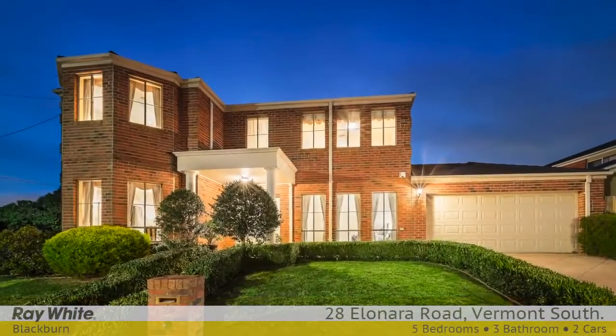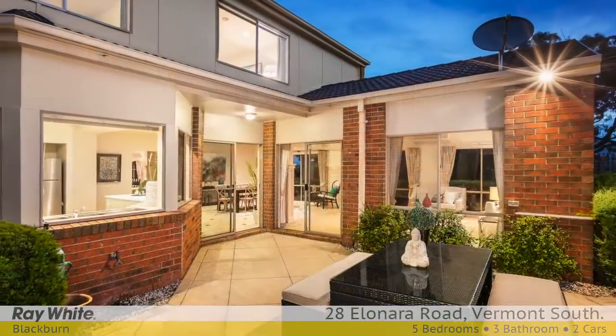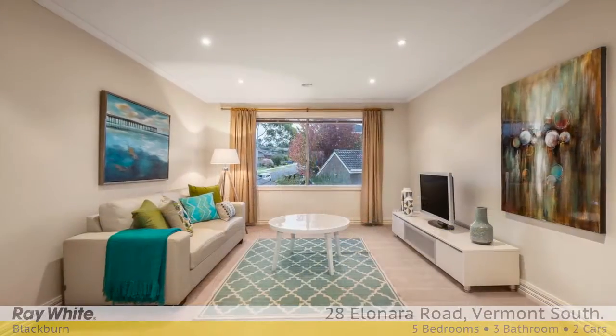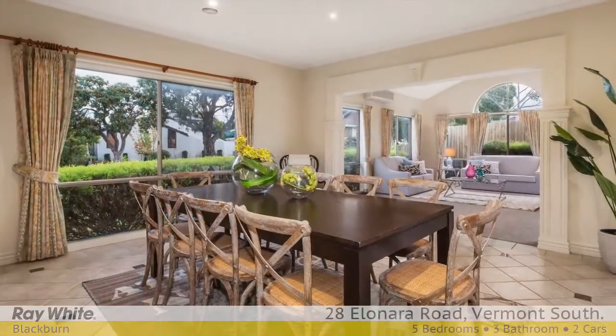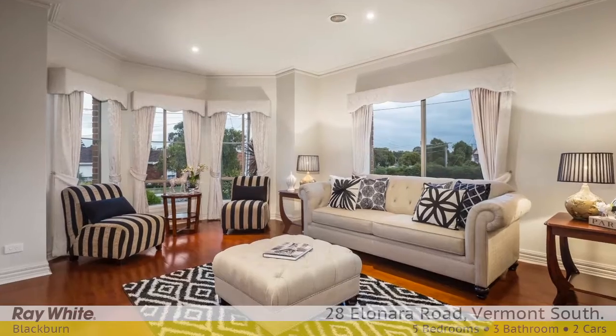Set on an elevated corner block, this luxurious home provides the complete package for growing families. A well-designed floorplan balances sensational open-plan living and entertaining with more formal spaces. The elegant lounge dining room is drenched in natural light and features a pretty bay window.